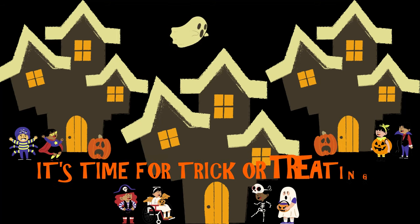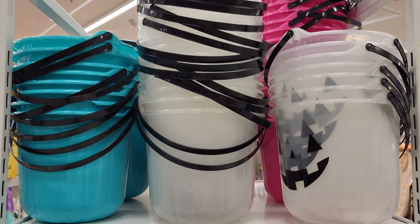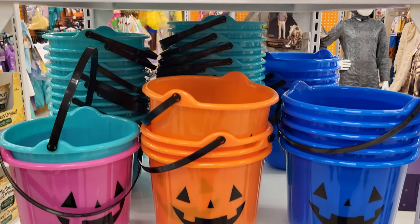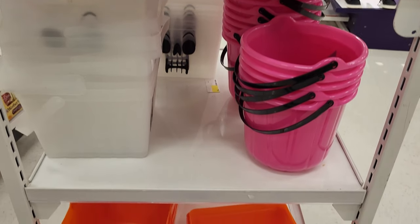Halloween is coming up and children will soon be out trying to fill their buckets with as many treats as they can. While we all recognize the traditional orange pumpkin buckets, some specific colored pumpkin buckets may be indicating something important. Specifically, three colors we want to pay closer attention to.